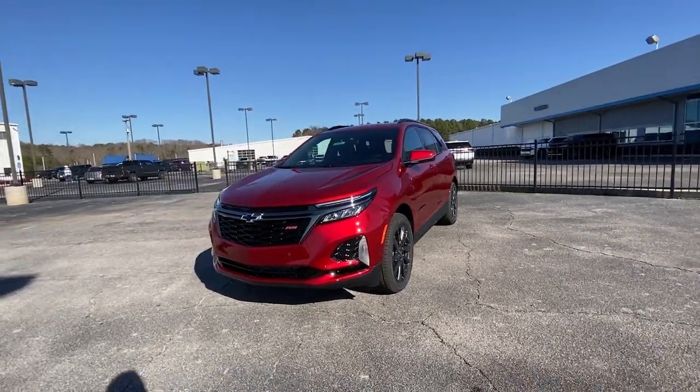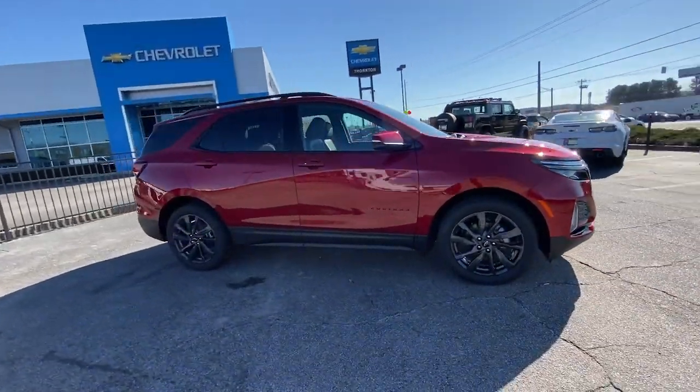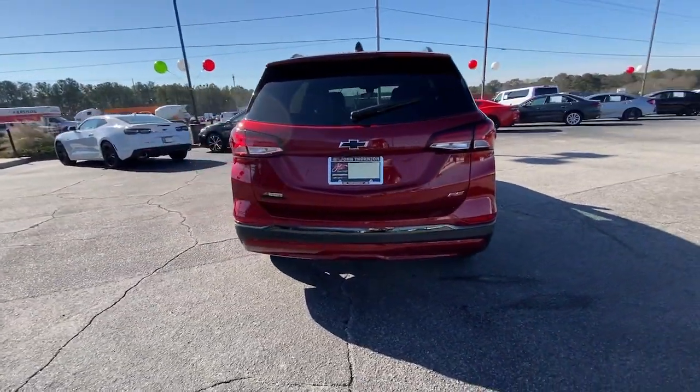Hop into the 2023 Chevrolet Equinox. The Equinox delivers advanced safety features, family-friendly passenger comfort, technology that keeps you connected and entertained, ample cargo space, and sculpted styling.